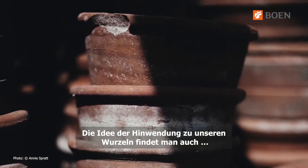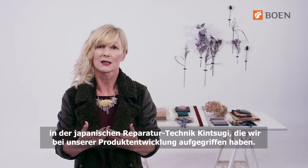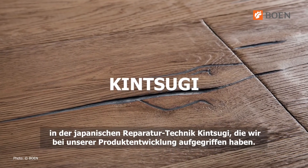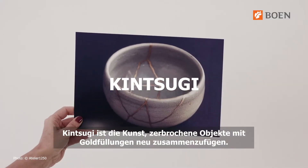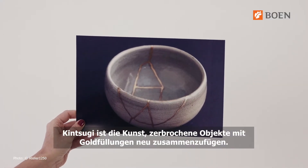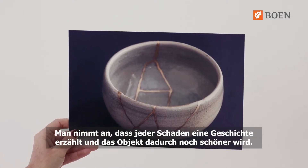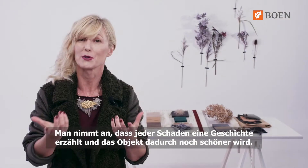This idea of embracing our roots and finding beauty in the imperfection and profundity of nature is very well reflected in the old Japanese mending technique Kintsugi, which we have introduced in our product development. Kintsugi is the art of fixing broken objects by filling them with gold, as it is believed that if something has suffered damage then it has a great history, which makes it even more beautiful.